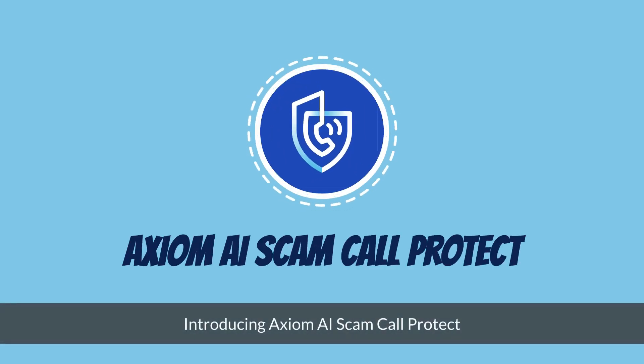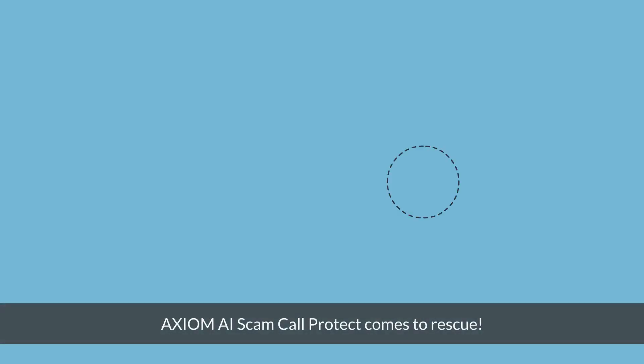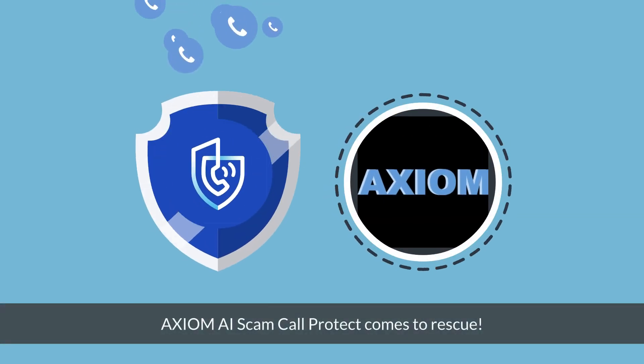Introducing AXM AI Scam Call Protect. Tired of scam calls? We have a solution for you. AXM AI Scam Call Protect comes to the rescue.